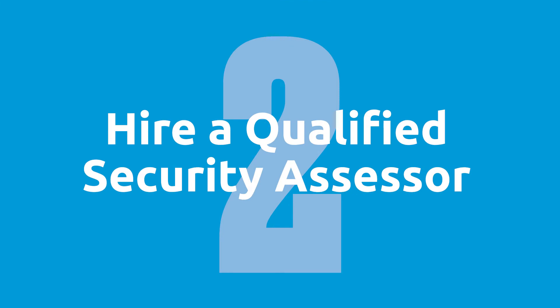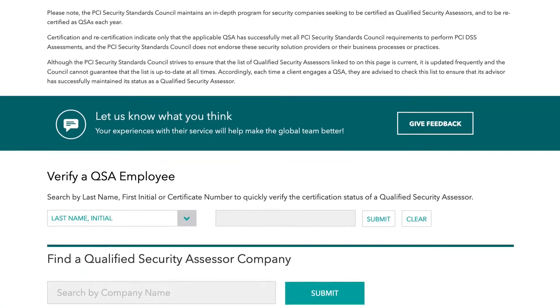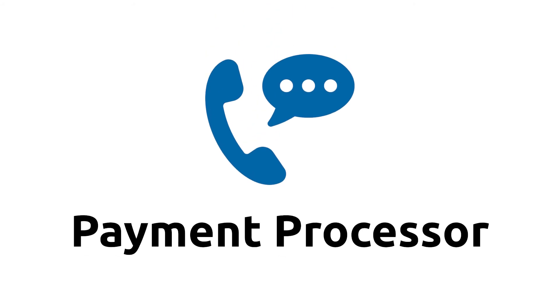Step number two is to hire a qualified security assessor. If you're level one or level two, they're going to lead you through the process for your organization, and you can find a list of certified QSAs on the PCI council's website. If you are level three or level four, your next step is to call your payment processor and ask them if they have a program that you can leverage. Assuming that they do, just go ahead and follow those steps and you'll be all good.